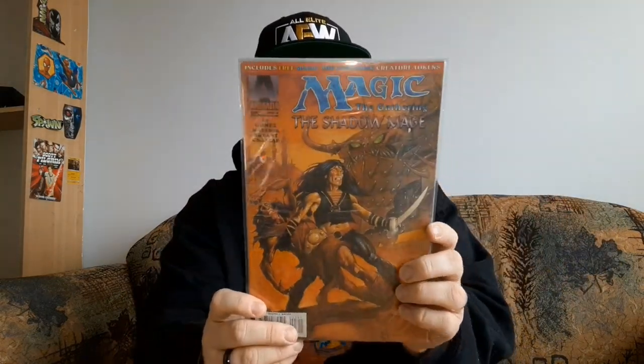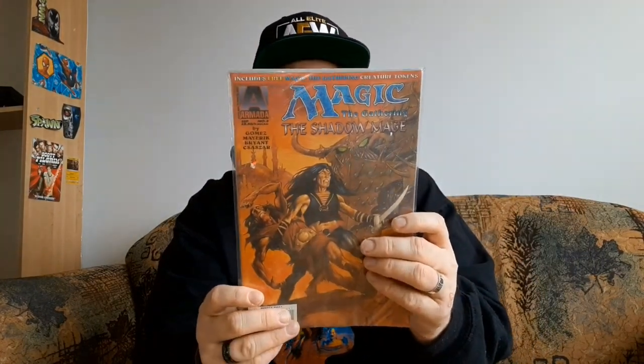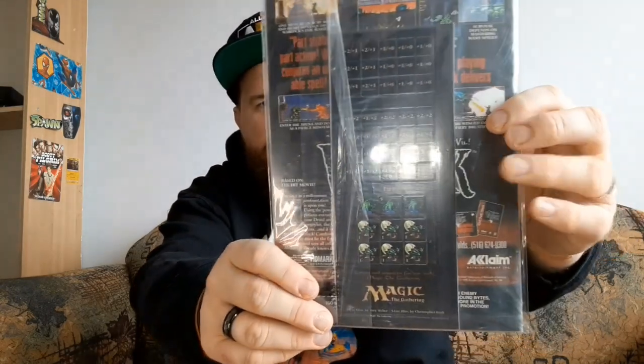If you guys know about these Vanguard comics and if they're worth anything, let me know. Next up, we have Magic the Gathering: The Shadow Mage number three. I like Magic the Gathering. I like Dungeons and Dragons. I thought this was pretty cool for a dollar. In the back it gives you some pieces to play Magic the Gathering with — that's really neat. And I love that there's an ad at the back for the video game Warlock for SNES.